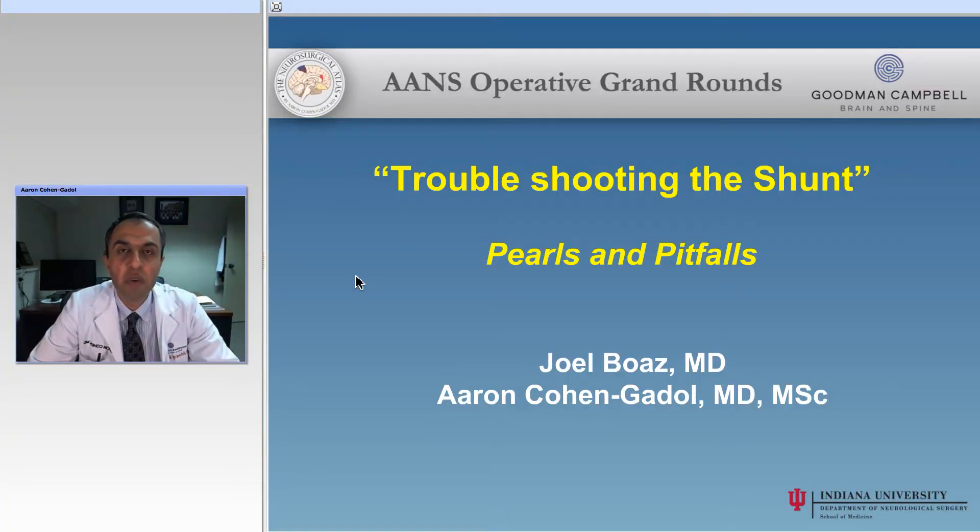Hello, ladies and gentlemen, and thank you for joining us. This session will be a discussion regarding troubleshooting the shunt. This is a very complex topic. There are lots of dilemmas involved in the management of shunts with a suspicion of an infection or malfunction. Dr. Joel Boaz from Indiana University and Goodman Campbell Brain and Spine, a pediatric neurosurgeon, will be discussing this complex topic.